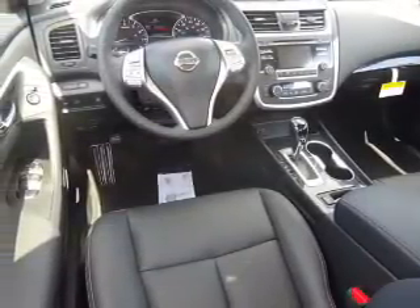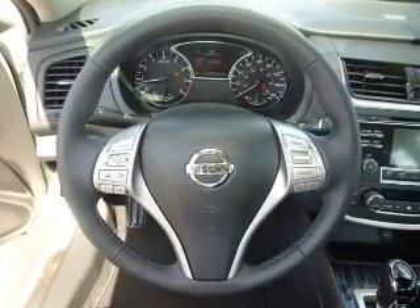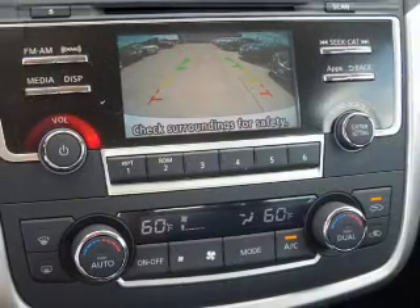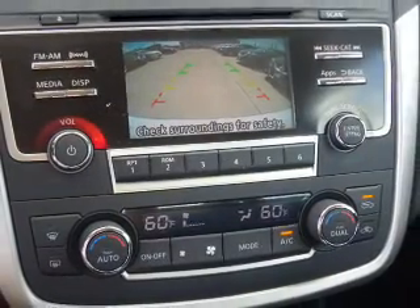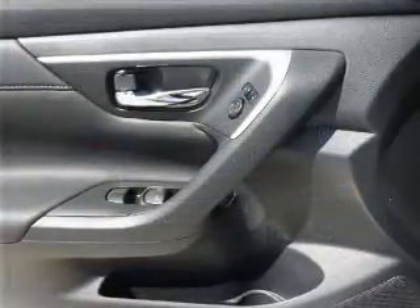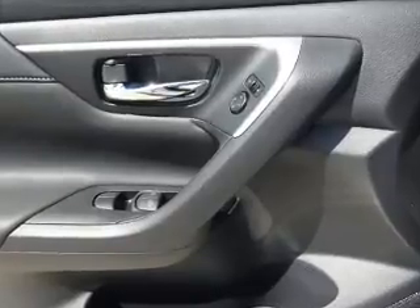Inside you'll find a heated steering wheel, leather seats, heated seats, Bluetooth connectivity, Sirius XM satellite radio, an auxiliary input, remote start, steering wheel controls, a premium sound system, and push button start — great quality at a great price. Call or click to contact us today.